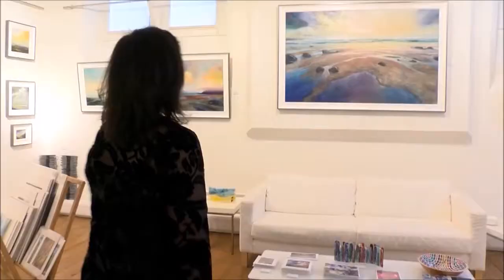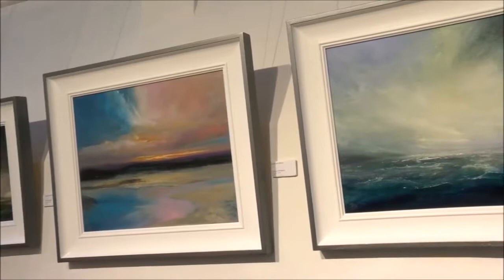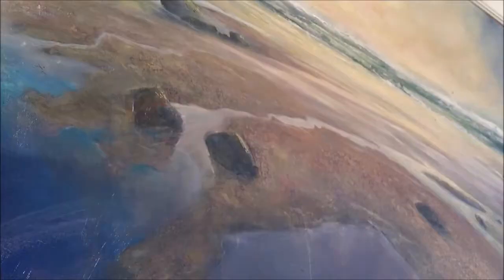The exhibition is called The Momentum of Colour. It's focusing on the colours of the landscape and the colours that I use to try and recreate a series of emotions.